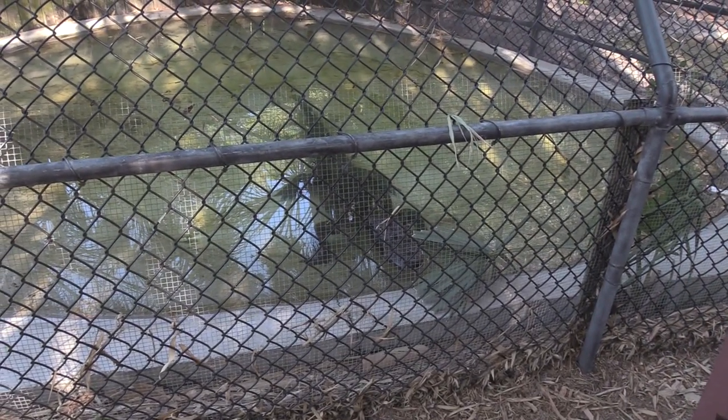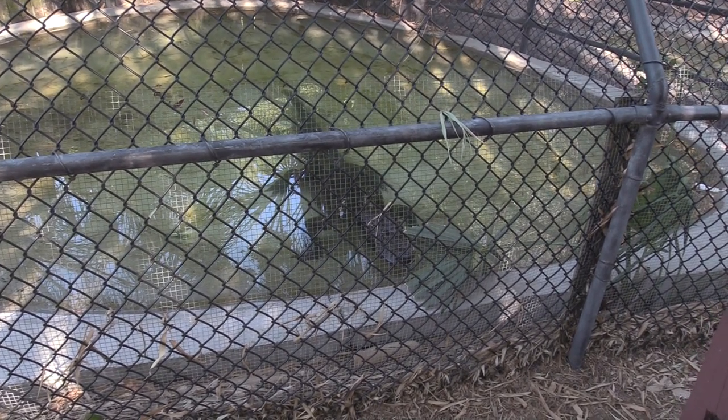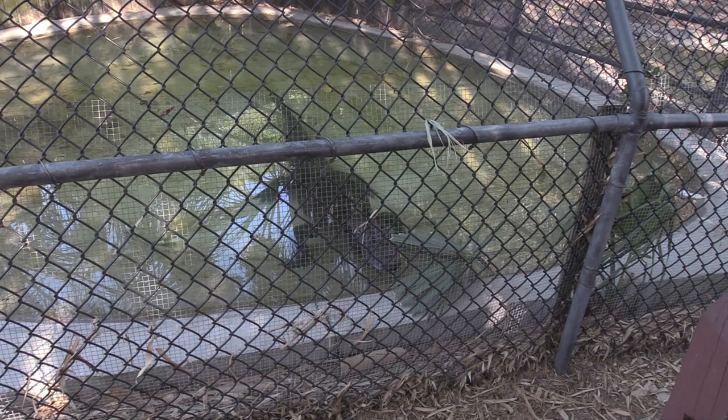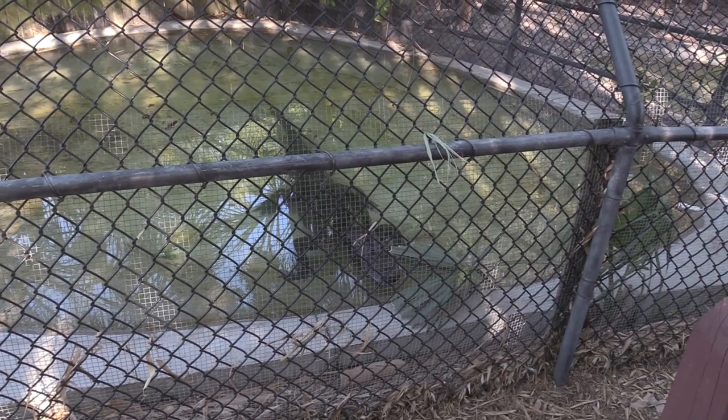Now being the state of Florida, we got these guys all over — pretty much any fresh body of water, including lakes, streams, rivers, canals that are connected to other water sources. There's going to be one of these guys in there.